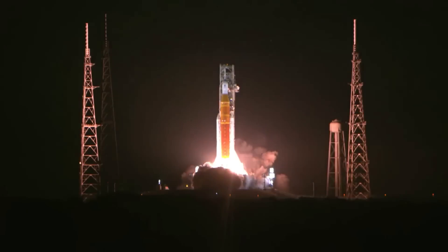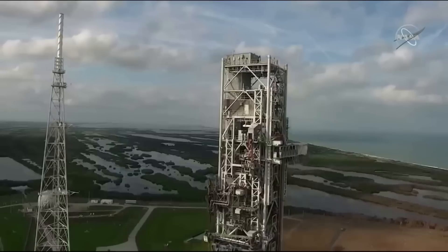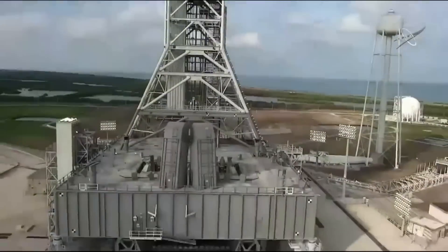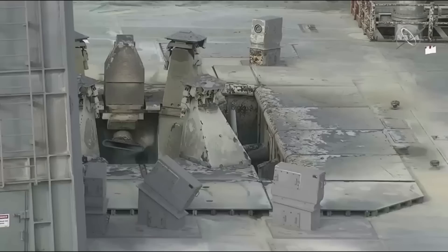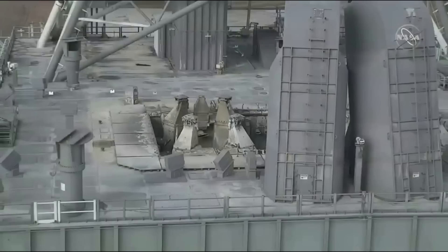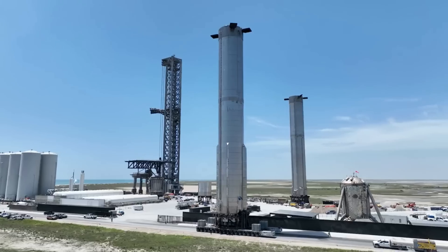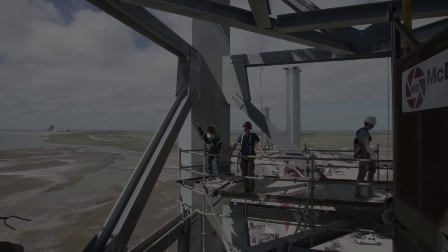This system, in tandem with the flame diverter, helped to protect the pad during the first launch of SLS. It's important to point out, however, that after the first launch of SLS, even with all these systems in place, the pad still sustained some damage — with elevator doors, for example, being blown out from the pressure and power of the exhaust. It's extremely difficult to properly redirect and control the exhaust of some of the most powerful rockets in the world. We can expect that going forward, SpaceX will spend a lot of time testing the proper pad systems that can handle 33 Raptor engines at full thrust — something much easier said than done.